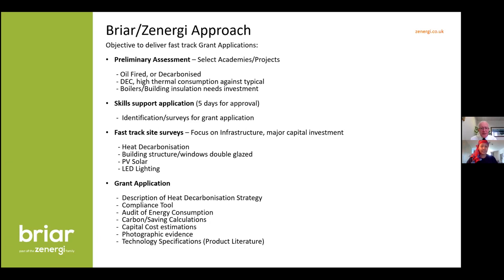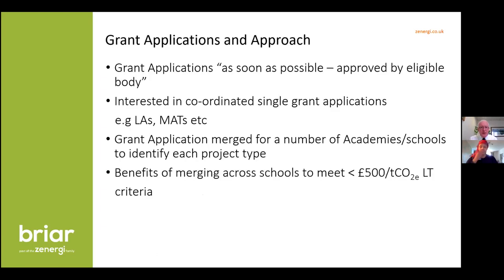We need to get applications in for the 11th of January, so we need to move fairly quickly. The skills application can be put together very fast — we can complete it in about an hour or two, then you submit it for approval, which takes about five days. That allows us to come to your school, put together a survey and plan, and complete your grant application. For example, I have a MAT at the moment — 60-odd schools — and we're putting in for six schools: three with old boilers and others with single glazing and poor heating performance.